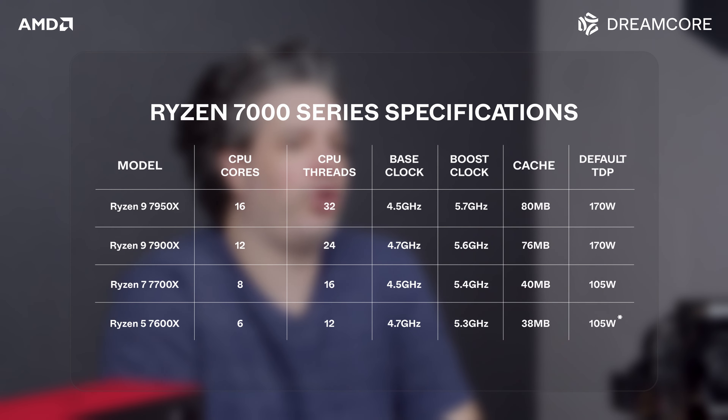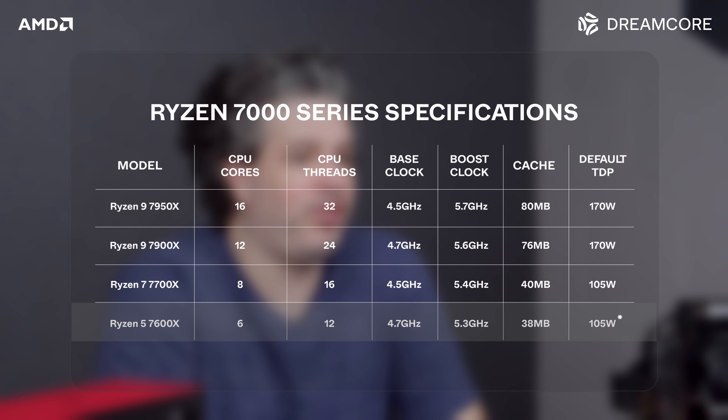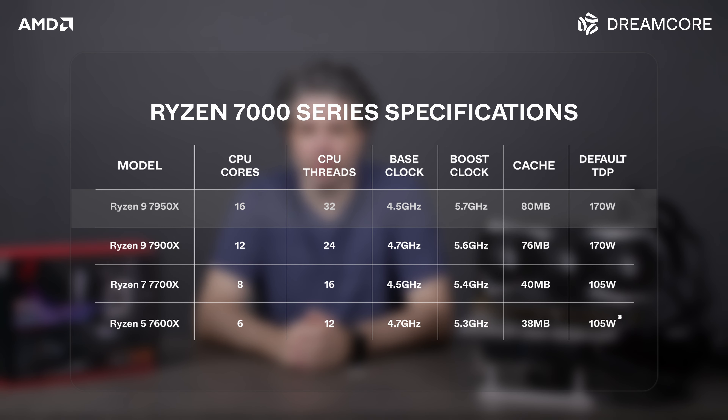On the low end, the 7600X with 6 cores and 12 threads will be 65 watts, and the top end 7950X with 16 cores and 32 threads will be 170 watts.